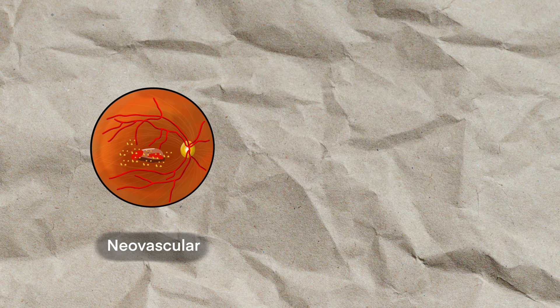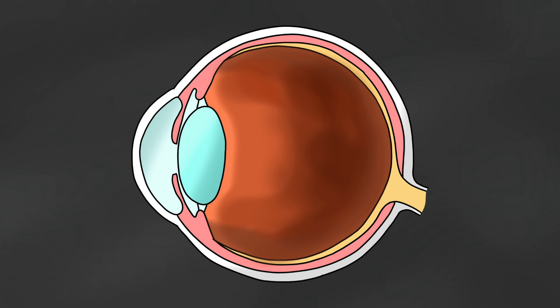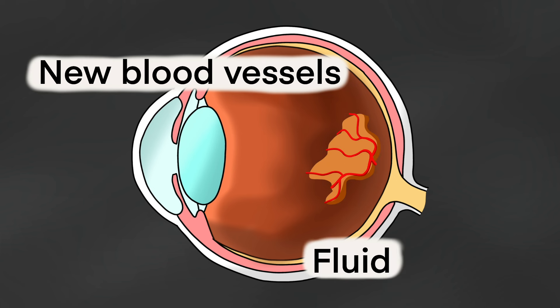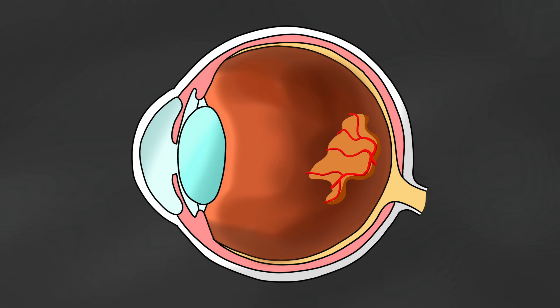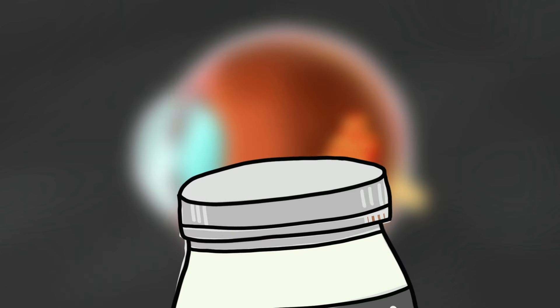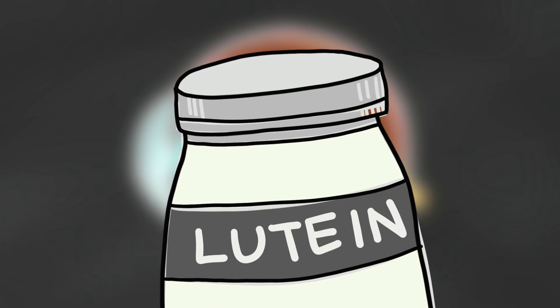Once the macular degeneration enters the severe stage, or wet macular degeneration, new blood vessels start forming and fluid accumulates under the macula. This is a terrible sign, because the amount of scarring that occurs here is immense, and legal blindness is not uncommon. So to counteract this, the treatment usually involves regular injections in the eye known as anti-VEGFs, as well as nutritional supplementation to delay it as much as possible.